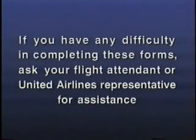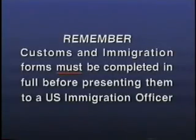If you have any difficulty in completing these forms, ask your flight attendant or United Airlines representative for assistance. Remember, customs and immigration forms must be completed in full before presenting them to an immigration officer.